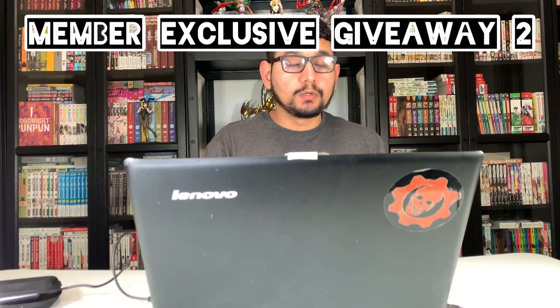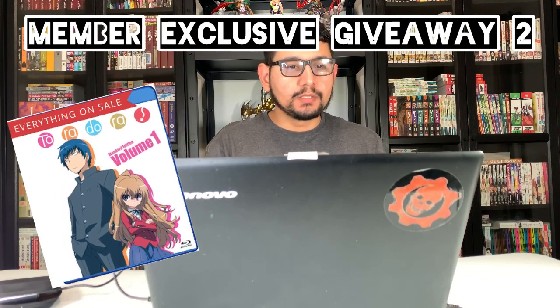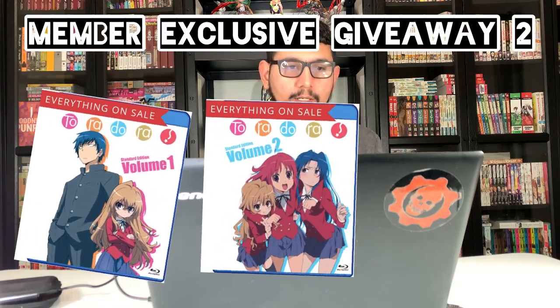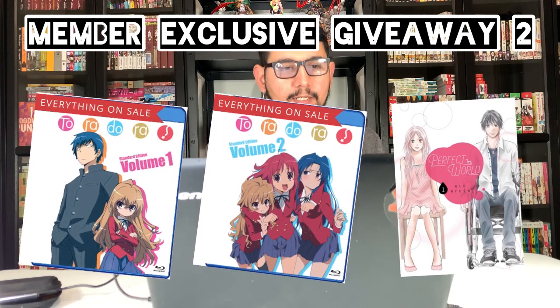The second member giveaway is Toradora Set 1 Blu-ray, Toradora Set 2 Blu-ray, and the Perfect World Manga Volume 1. So for each of these giveaways, there will be two Blu-rays and one manga.